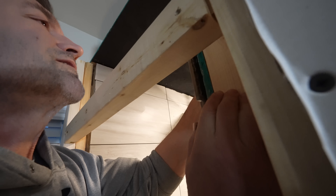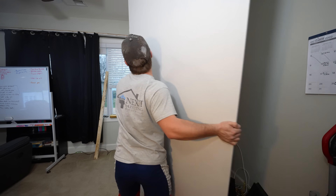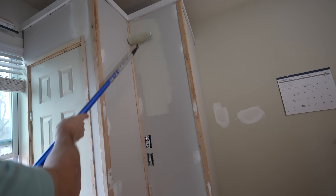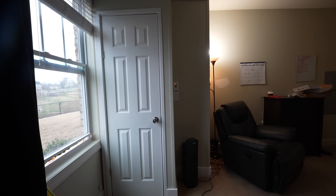Now that the inside was more or less coming together, it was time to finish up the outside. This mainly consisted of wrapping it in drywall, putting up the molding, and painting. When we were done, it looked good enough for my landlord not to notice.